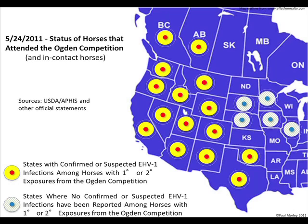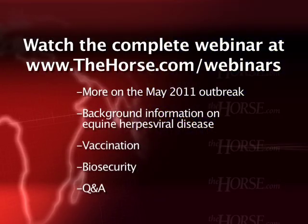Using information provided by state and provincial veterinarians, collated by USDA APHIS, we believe that as of midnight last night there were confirmed or suspect cases in 15 of those 20 states and provinces. It's important to note that not all disease occurrences happened in horses that were in Ogden; some occurred in horses on premises where competition-attending horses returned after leaving the show.